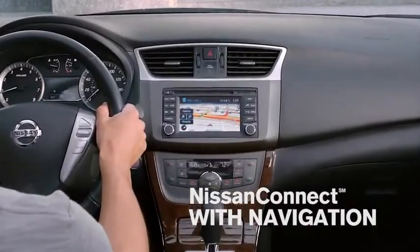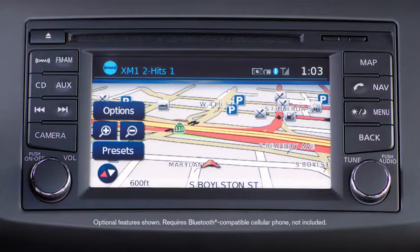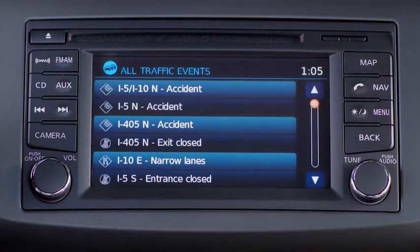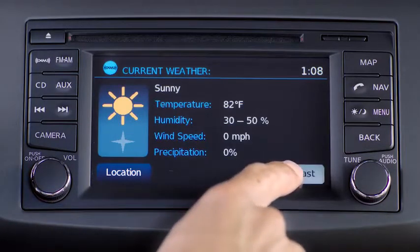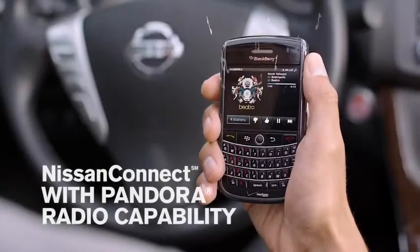What if your car could keep you on track and up-to-date? With Nissan Connect, Sentra makes it happen. Nav traffic lets you know what's next and helps reroute you if there's a holdup. And what if you could know what it'll be like when you get there? Nav weather gives you real-time weather forecasts.